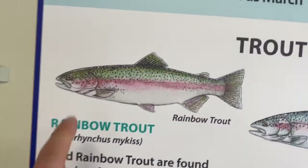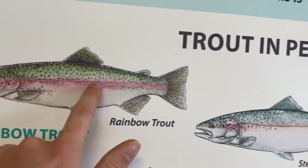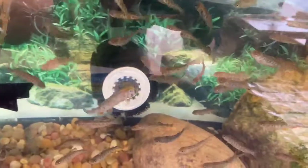For a rainbow trout, you can actually see this pinkish or reddish line that runs along the lateral line right here. Some of our fish are actually getting large enough where you can see this pinkish or reddish color along their sides.